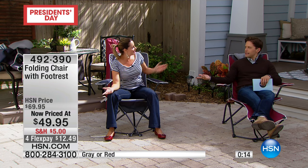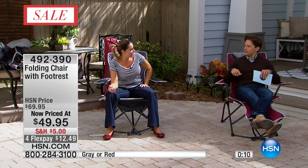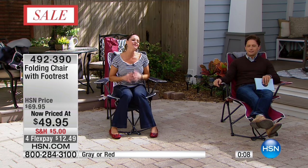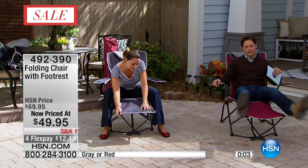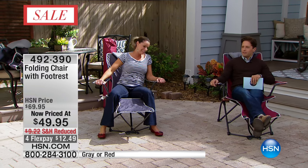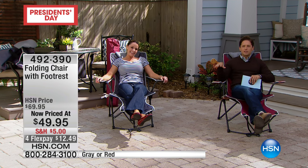The footrest doubles as a plate holder, which is great when you're at a picnic or tailgating and they hand you something that needs a fork and knife — there's just nowhere to put it. It's a nice option. We've got it in gray and red, it comes with the bag and the pillow, so don't miss it while it's available at that great sale price for our limited supply.